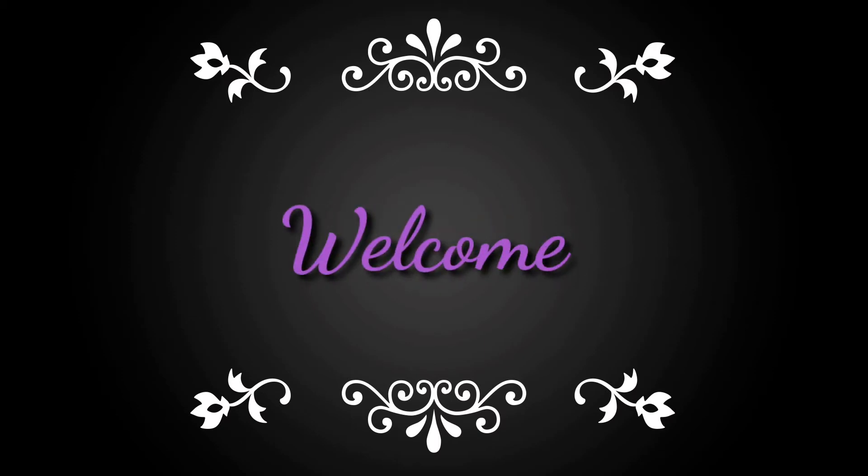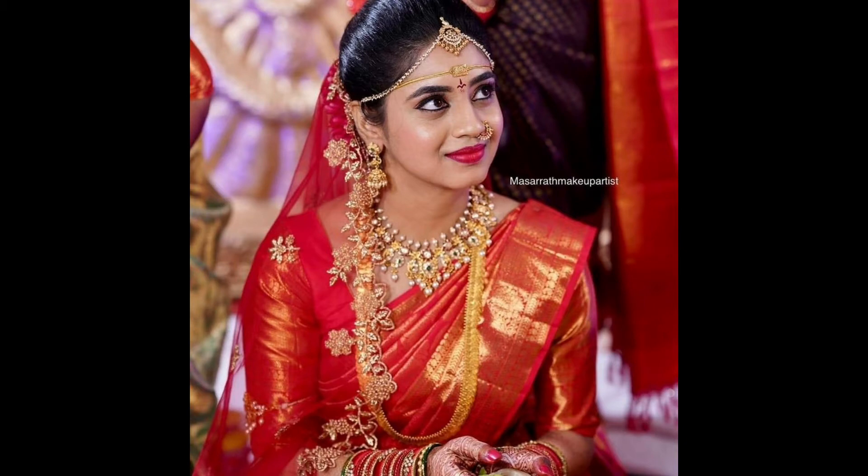Hi Friends! Welcome to my channel Unwith Creations! I am doing this video with bridal makeup looks. There are many different types of bridal makeup looks.